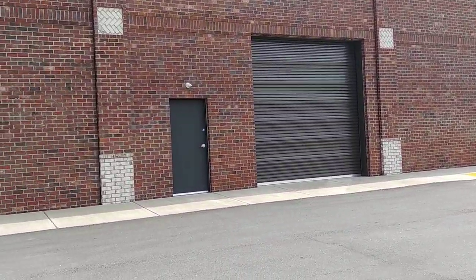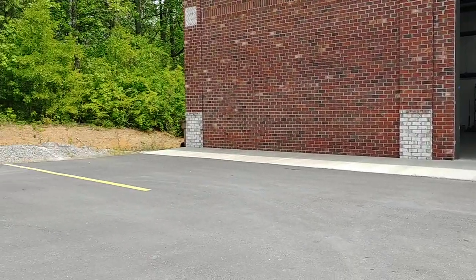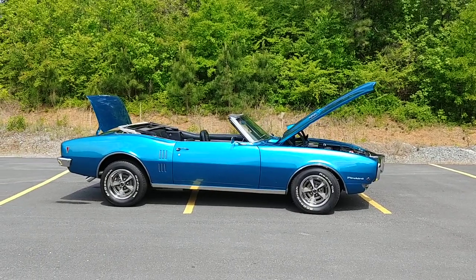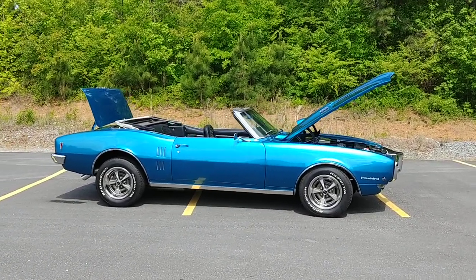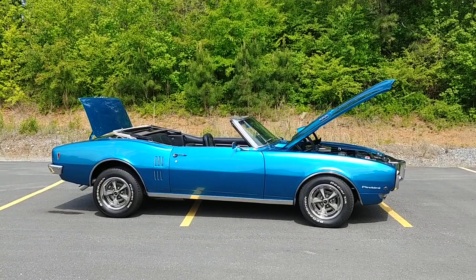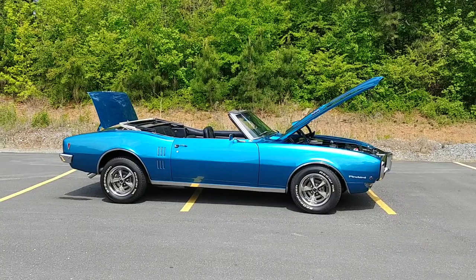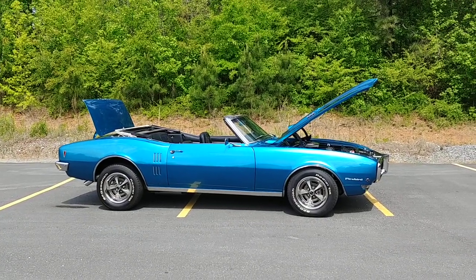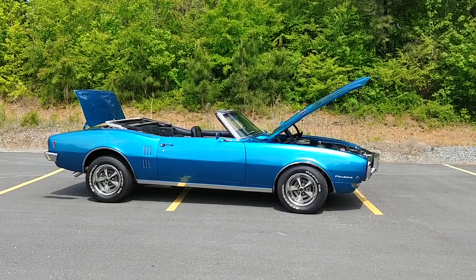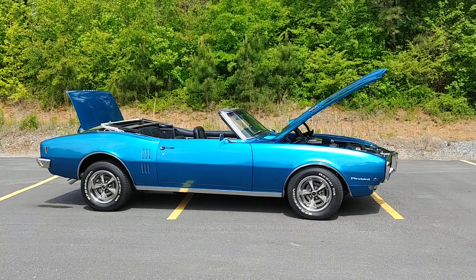Cumming, Georgia 30040. Shop number's 470-239-4977. You can reach me on my cell at 770-317-1415. Our email is carcraftclassics@gmail.com. We sell classic muscle cars, classic trucks, wheel and tire packages for the classics, cool neon signs, t-shirts, etc. Look us up at carcraftclassics.com.